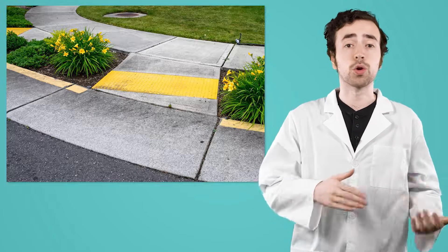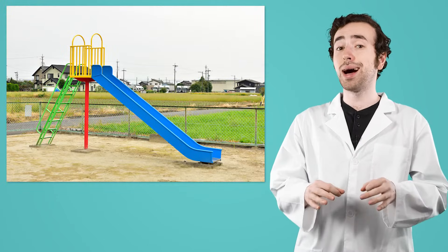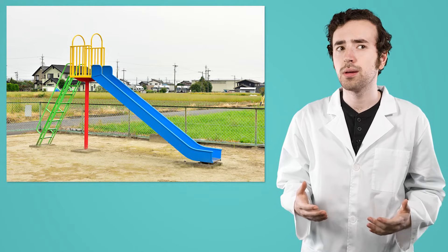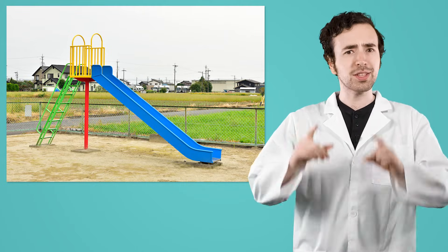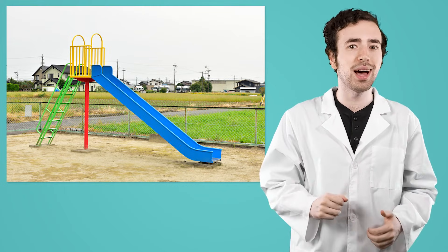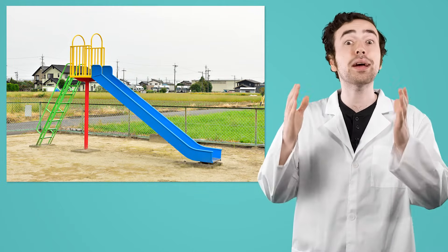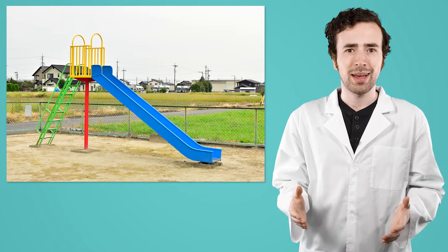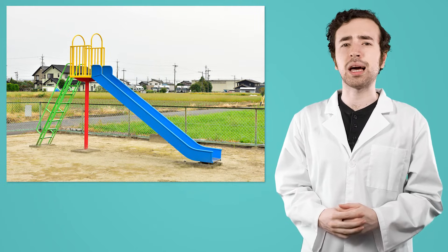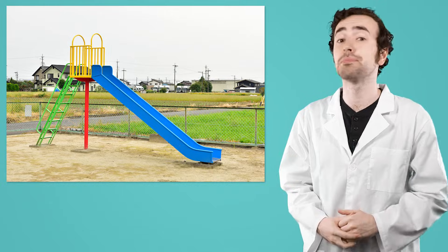As one of the simplest of the simple machines, inclined planes are everywhere: curb ramps on sidewalks, book chutes at your local library, even slides on a playground. Actually, that's a great way to put an inclined plane in my treehouse. I'll put in a slide so it's much easier to get to the ground than climbing down the ladder. Fantastic! Where are other examples of inclined planes that you've seen? Pause the video here to jot down your thoughts in your guided notes.